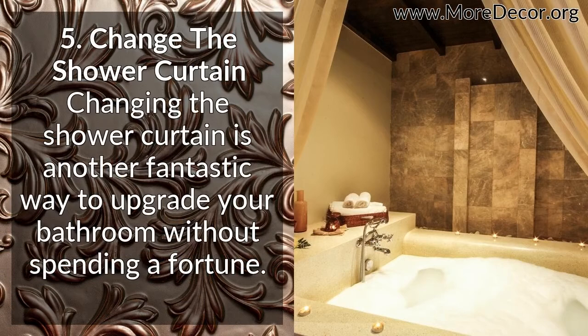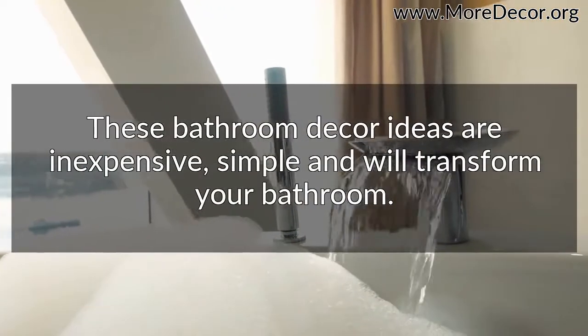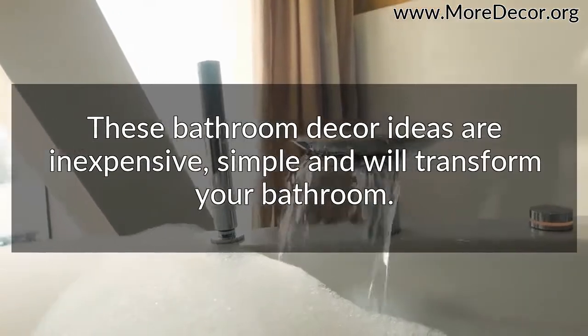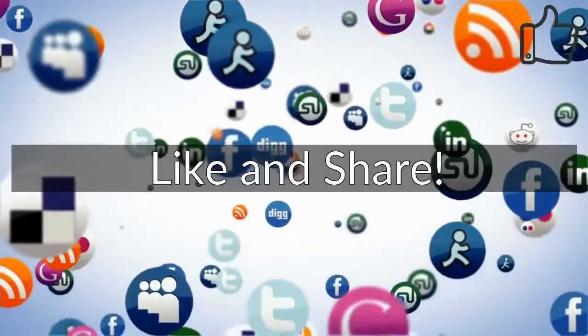And fifth, change the shower curtain. Changing the shower curtain is another fantastic way to upgrade your bathroom without spending a fortune. These bathroom decor ideas are inexpensive, simple, and will transform your bathroom. If you like this video, please consider liking it and sharing it with your friends.